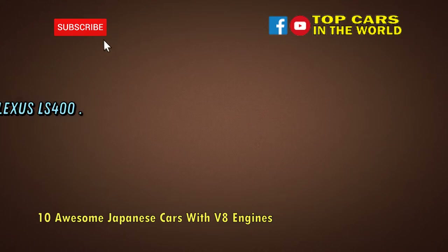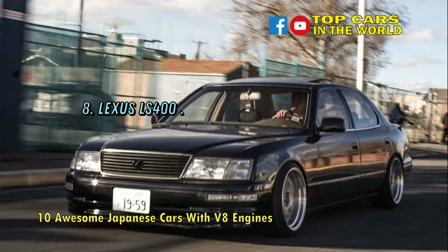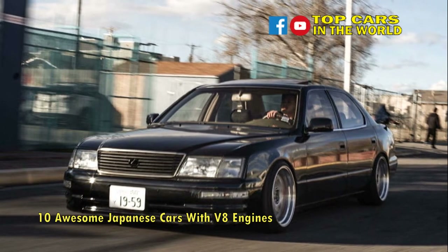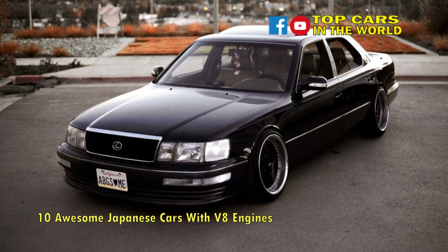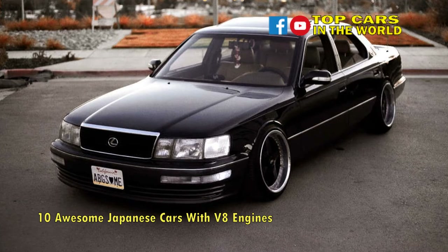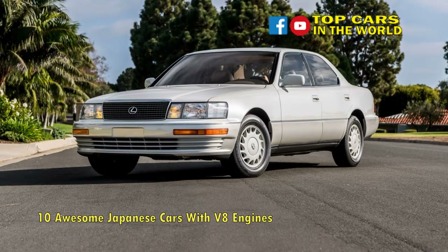Number 8: Lexus LS400. Built from 1989 to 1992, the original Lexus LS400 is considered to be one of the finest and most reliable luxury cars ever created. Using an all-new 32-valve 4.0-liter V8 engine that produces 250 horsepower, the luxury barge was all about comfort, not high-speed thrills.